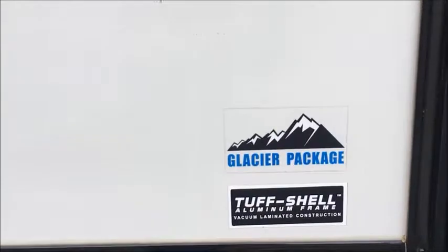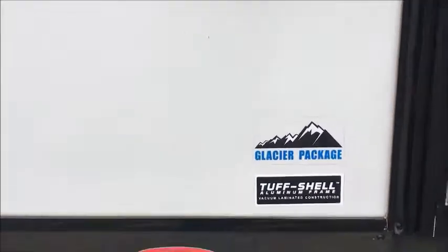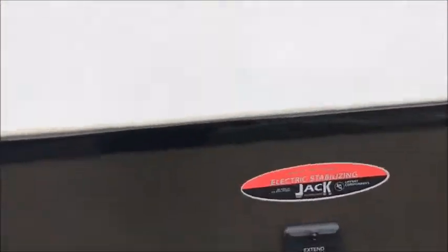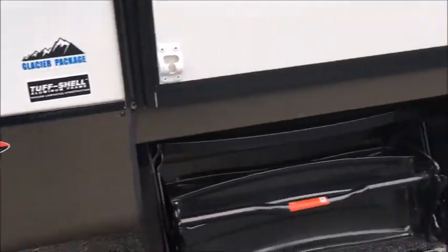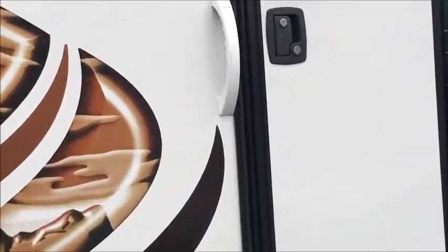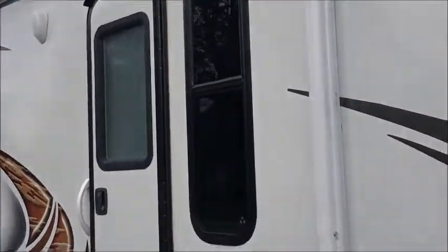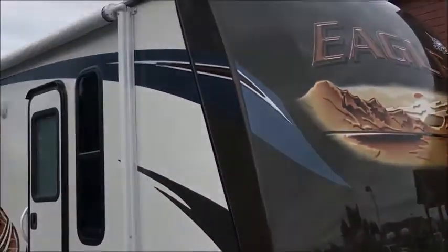You do have the Glacier package on this, so you are insulated, which is great. And then you've got the aluminum frame, which really helps as far as keeping the weight down. You've got electric stabilizing jacks both in the back and in the front. Nice aluminum wheels on this — just a really sharp looking trailer. Like I said, 2013, been kept in really good shape. This is your front bedroom entrance. Nice pass-through storage up front. So let's open this up and show you what we've got inside.